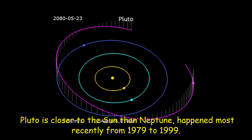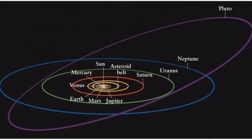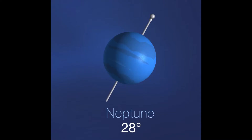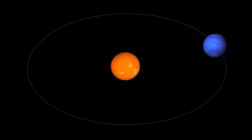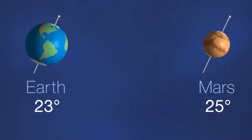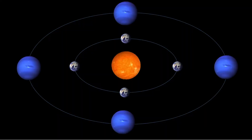Pluto can never crash into Neptune, though, because for every three laps Neptune takes around the Sun, Pluto makes two. This repeating pattern prevents close approaches of the two bodies. Neptune's axis of rotation is tilted 28 degrees with respect to the plane of its orbit around the Sun, which is similar to the axial tilts of Mars and Earth. This means Neptune experiences seasons just like we do on Earth; however, since its year is so long, each of the four seasons lasts for over 40 years.